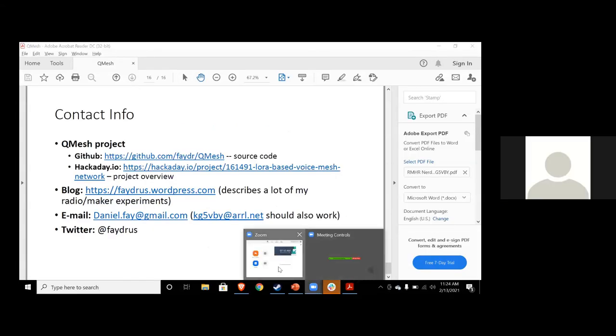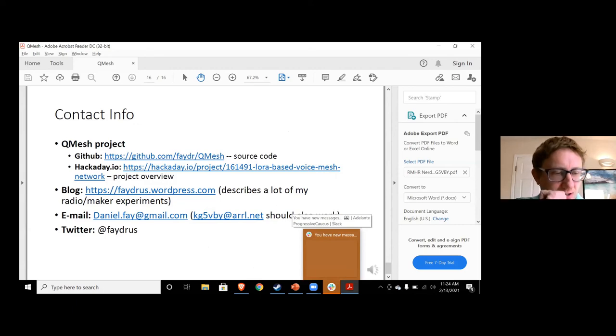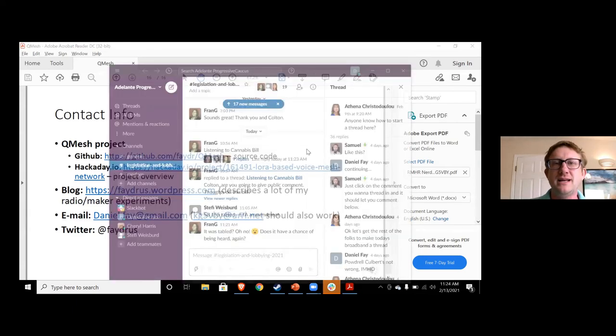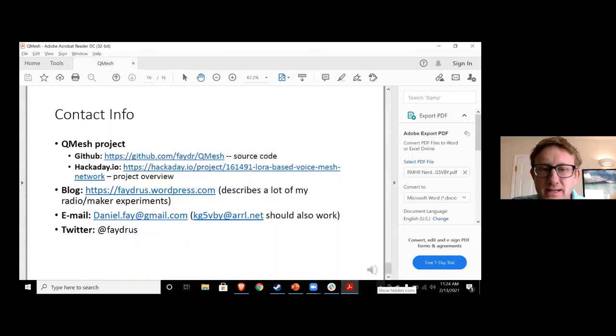Question: Why is it called QMESH? It was kind of an Albuquerque thing. A lot of Albuquerque-related things are named with Q for Albuquerque. There's a big Q sign at the uptown mall. There's a private maker space here called Q Lab, and there's some civic education organization called Q Work. Following that tradition — that's where the Q comes from. The mesh is obviously because it's a mesh network.